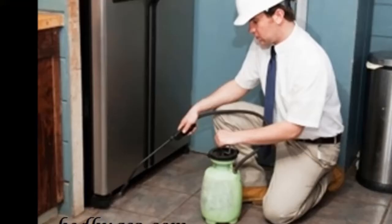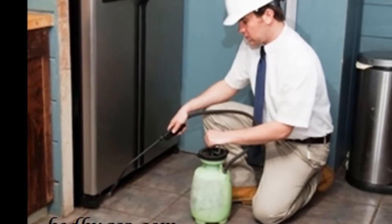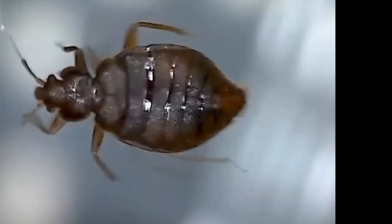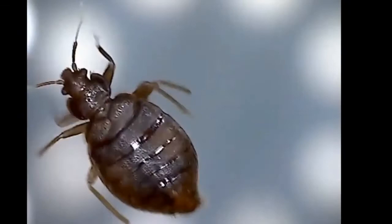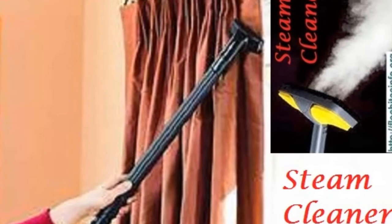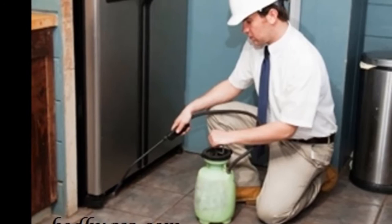How to kill bed bugs in 24 hours with household items. Bed bugs are irritating tiny insects that are difficult to exterminate. Sometimes you need a professional exterminator, which is expensive. There are some ways you can do it yourself. To get rid of bed bugs you have to apply one of two options: extreme heat or extreme cold. Due to cooling, treating infested items takes several days, so extreme heat is the only way to kill bed bugs in 24 hours or less.